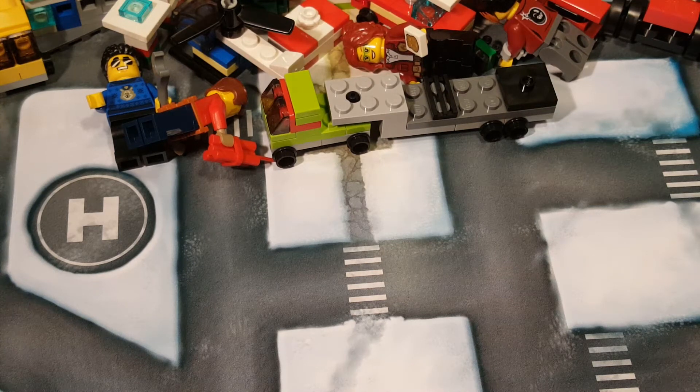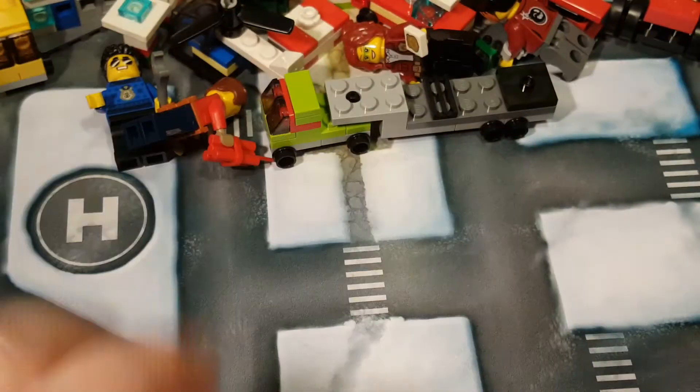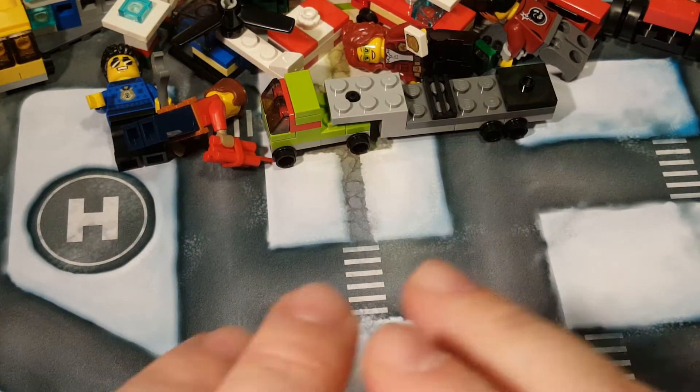Welcome back once again, Spazites, to day 22 of our LEGO City Advent Calendar. I was going to stop bulk recording after 21, but I figure I've only got 22, 23, 24 — only three more videos to make, so I might as well do it.